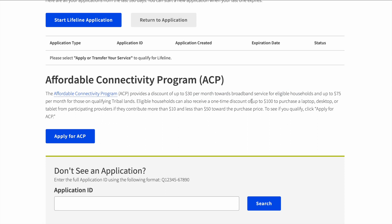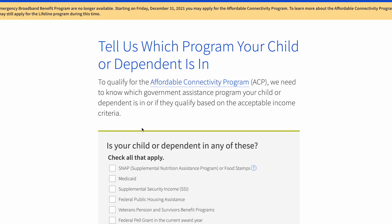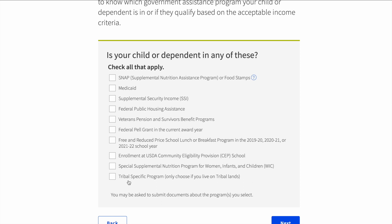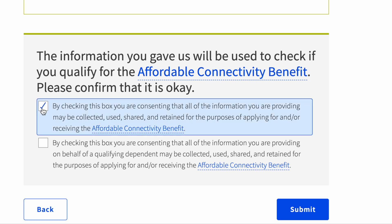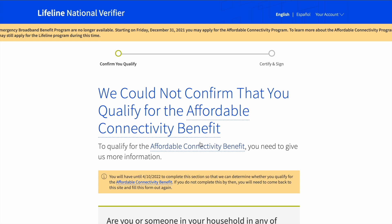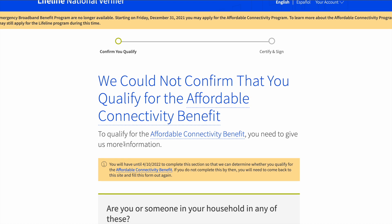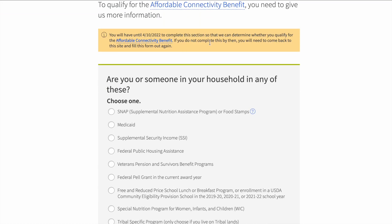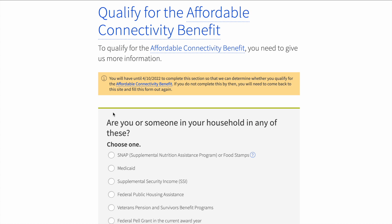Make sure you scroll down and click the Affordable Connectivity Program — the ACP. Remember that — don't apply for the Lifeline application, that's something completely different. You want the ACP. You'll see the eligibility and benefit terms on the next page. This is where you tell the application exactly how you qualify. We're going to click the free and reduced school lunch program during those academic years — those are the years my children attended a school where that was offered.